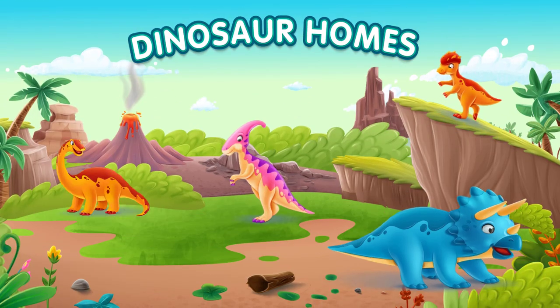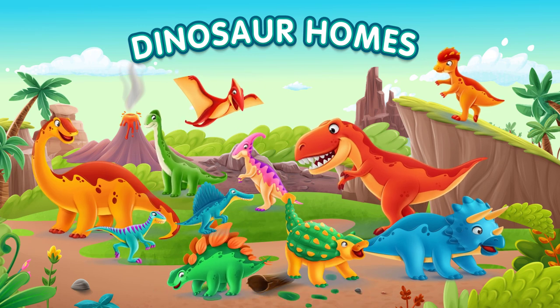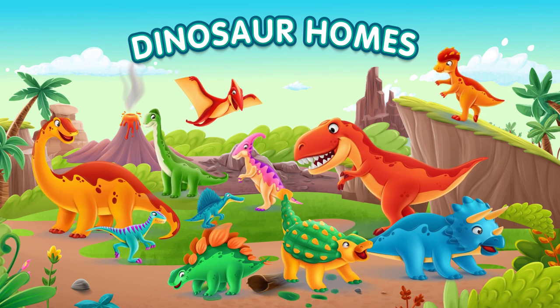That's it for our dinosaur adventure. I hope you learned something new about these amazing creatures and where they lived. Don't forget to like and share this video with your friends and come back for more fun learning experiences.